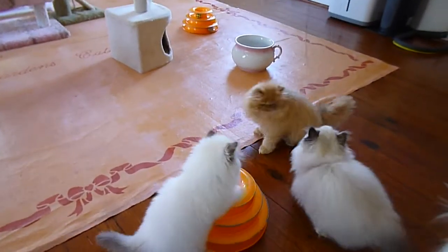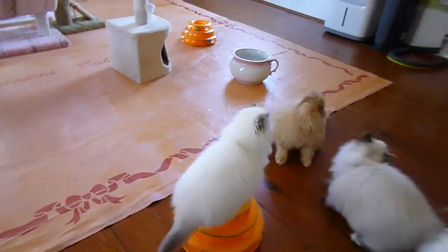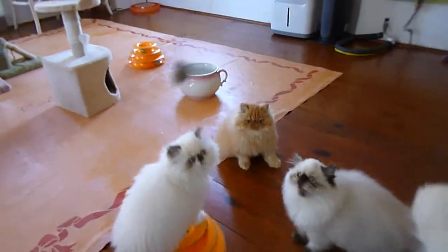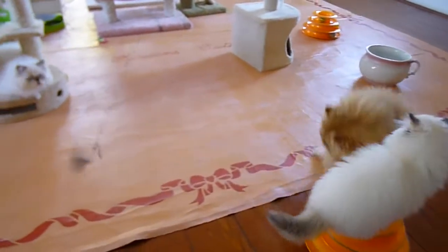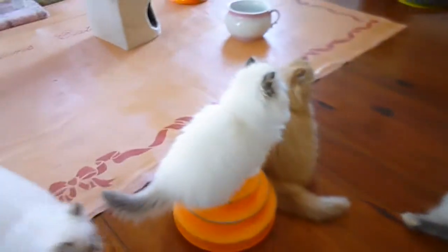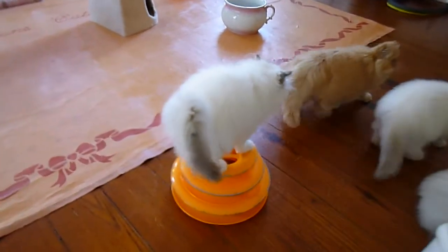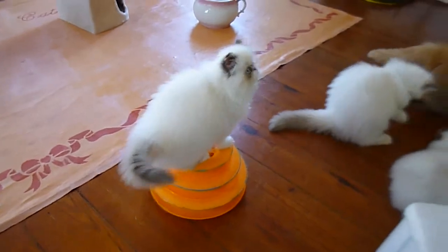Leonie is the red chocolate right here. He is 100% chocolate, but it's camouflaged by the red coat. We have the seal torty here — she's a big girl. And we have a chocolate torty right in front sitting on the three-tier track ball.